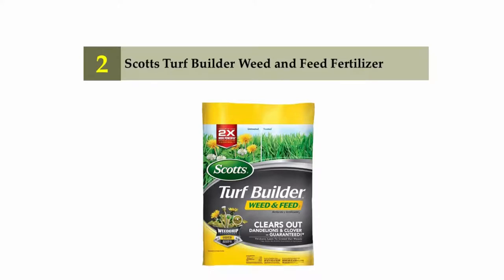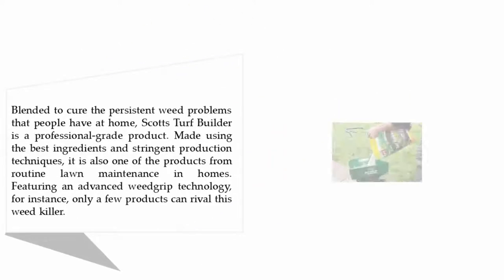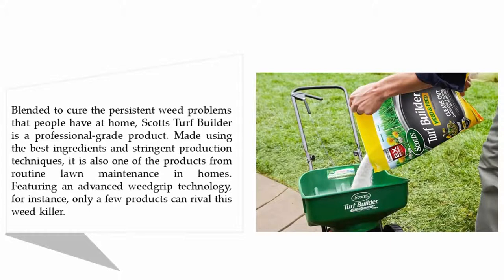Nearing the top of our list at number 2: Scott's Turf Builder Weed and Feed Fertilizer, blended to cure the persistent weed problems that people have at home. It is a professional-grade product made using the best ingredients and stringent production techniques, and one of the top products for routine lawn maintenance, featuring an advanced weed grip technology. Only a few products can rival this weed killer.